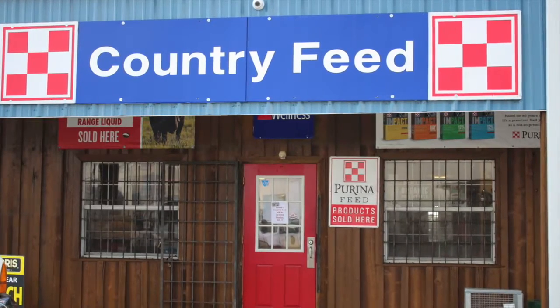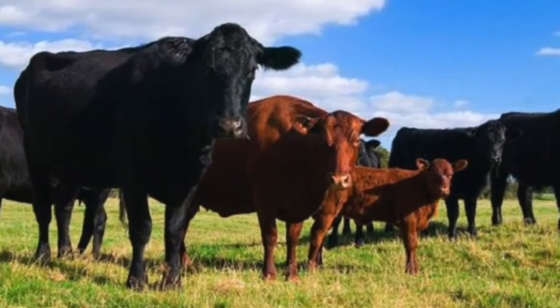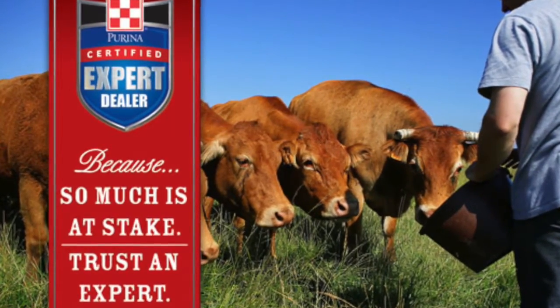About a year and a half ago, we bought Country Feet, and it just kind of fit in our circle of what we do. We have a small cow-calf operation, and we had already started using Purina products — the Great Starch Program — with our cattle. We were so impressed with how the Purina products worked, and I'm so happy that we are a Purina certified dealer here in Okeechobee.